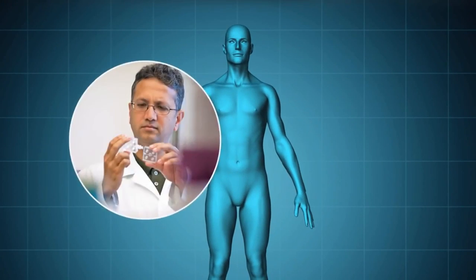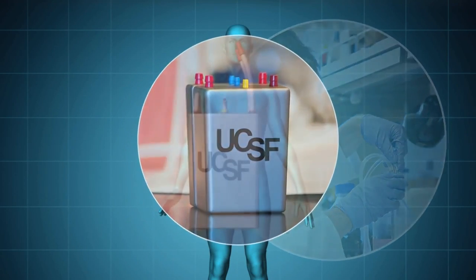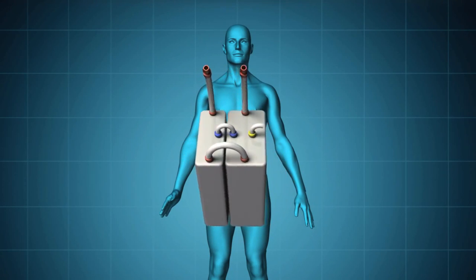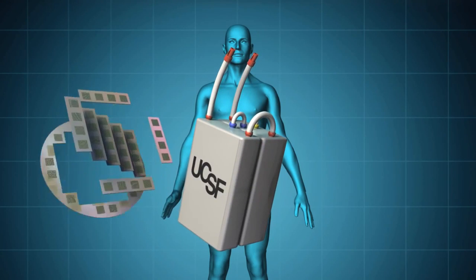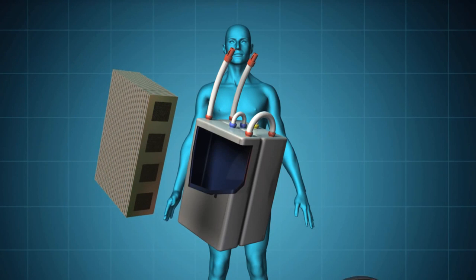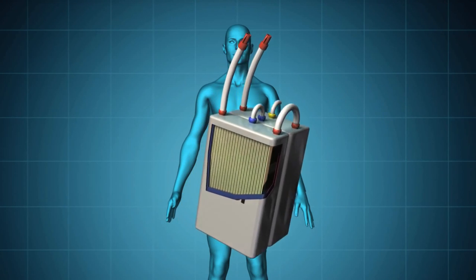Scientists at UCSF are leading a research project with partners nationwide to help these patients. They're working to develop a small, implantable device that replicates many natural functions of the kidneys. Super-efficient membranes created using silicon nanotechnology will filter toxins from the blood without requiring pumps or electrical power, while a bioreactor containing specially engineered kidney tubule cells will perform other renal activities.